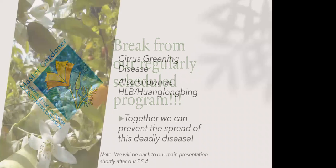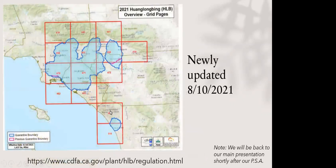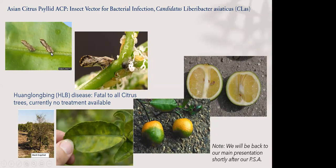I want to share information about citrus greening, also known as Huanglongbing. This is a disease that is fatal to citrus and all citrus relatives. It's not harmful to people if you eat the infected fruit, but the tree will die. This disease has been found all over Southern California — in San Bernardino, Los Angeles, Orange, Riverside, and most recently San Diego counties.